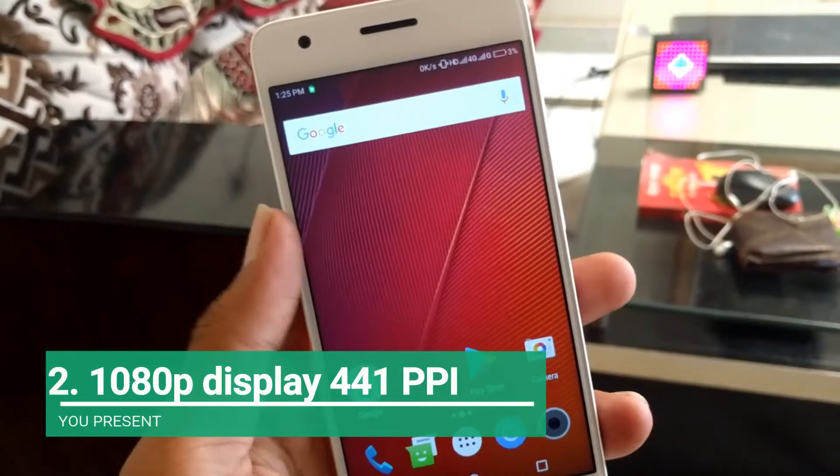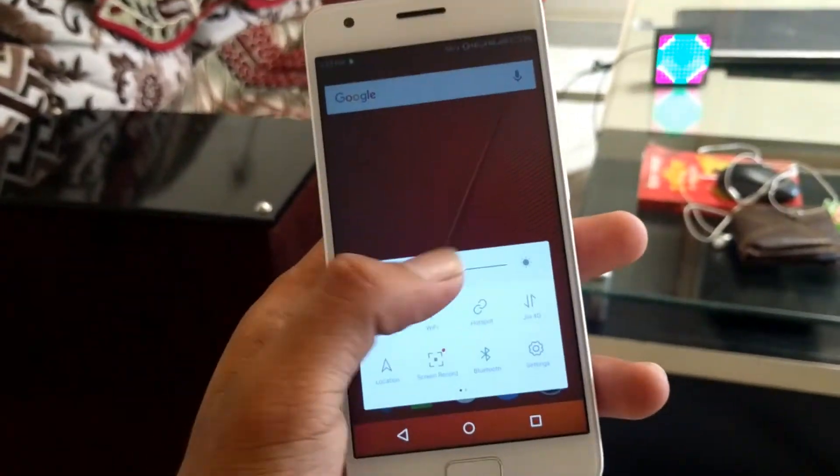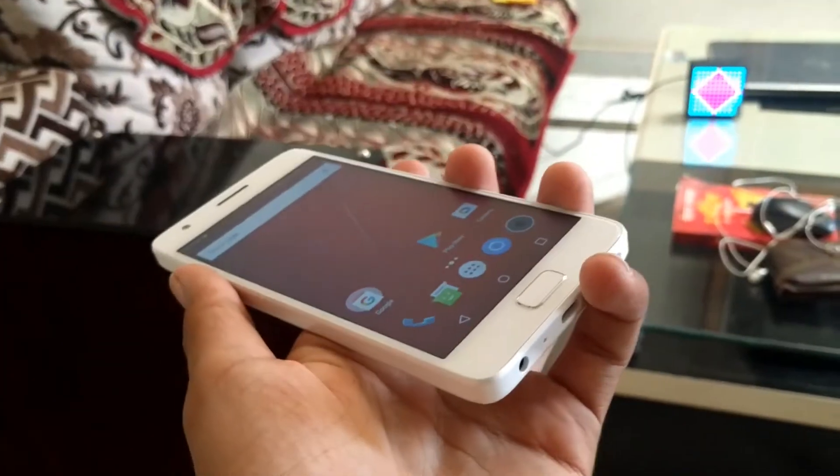If you want to talk about the display, you can see this display is 5 inches and the viewing angles are very good. The brightness is also very good — auto brightness and adaptive brightness features are also very good. The color production is also very good.